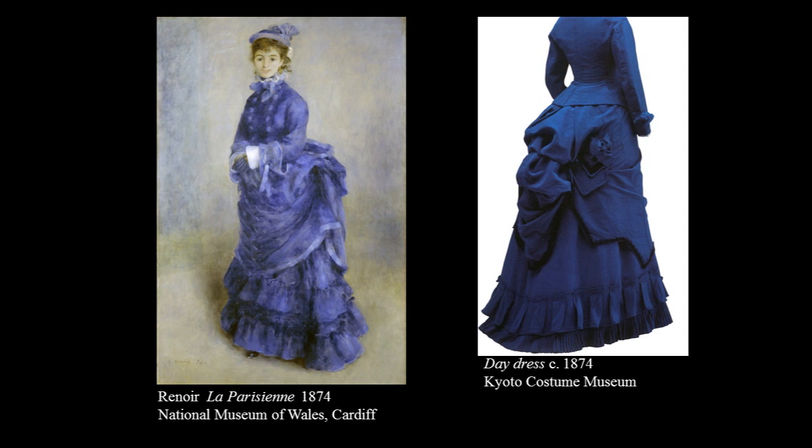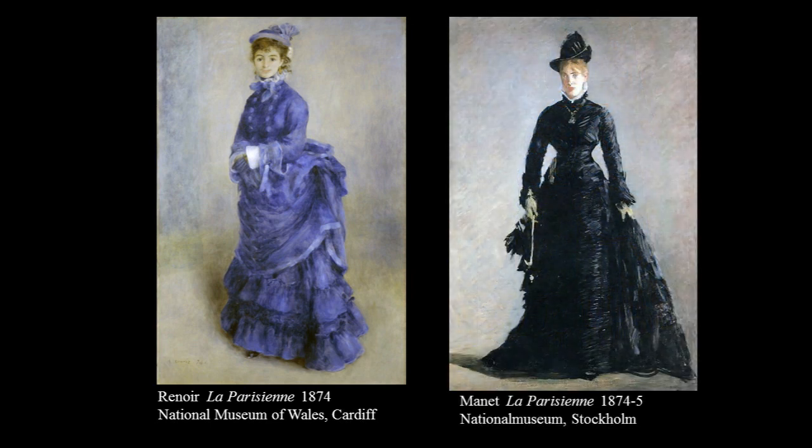Manet remarked in 1880 how difficult it was, quote, to place a figure alone on a canvas and to concentrate all the interest on the single and universal figure and still keep it living and real. But he himself succeeds, I think, even less with his Parisienne, where the head seems too small for the body and the dress too formal — not a fashionable democratic day dress — and looks as though arranged on a lay figure and not a living body.